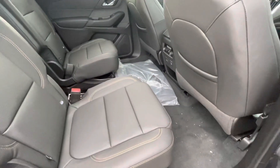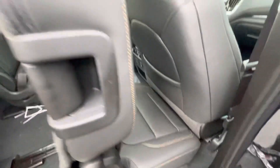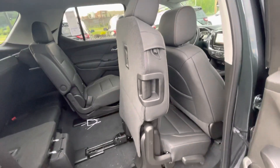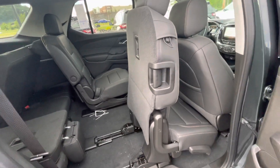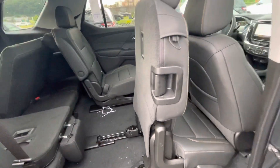What really sets us apart from the Telluride especially is our smart slide system. If there's a car seat — front-facing, rear-facing, or booster seat — you don't have to remove the seat to access the third row.